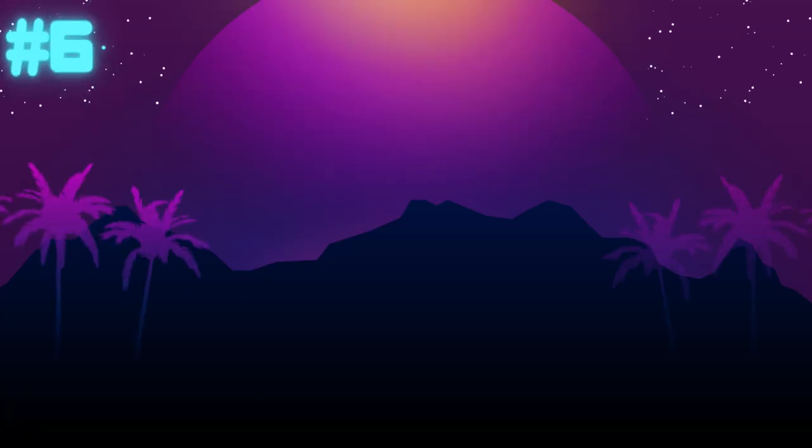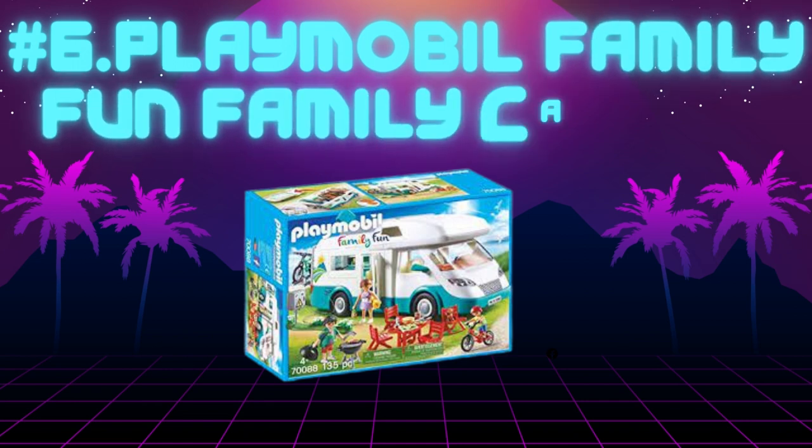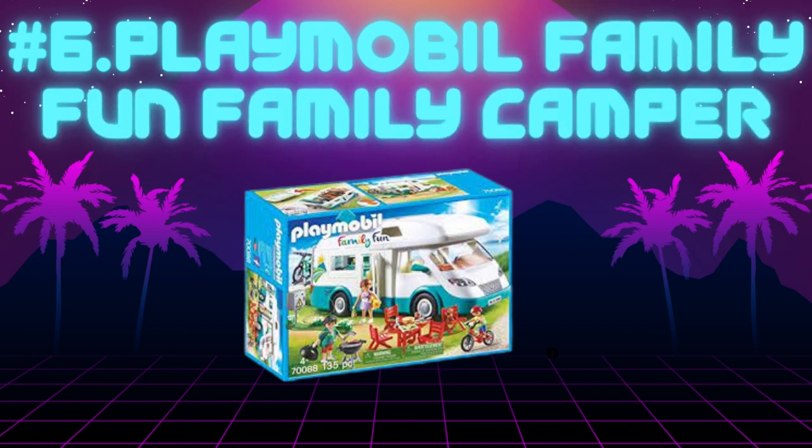Number 6: Claimable Family Fun Family Camper. Age suitability: 4 plus. Best for age: 4. Batteries: none.